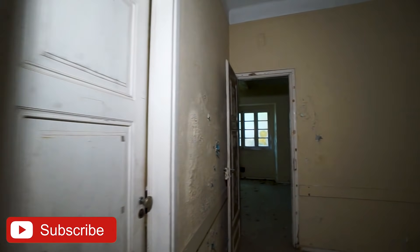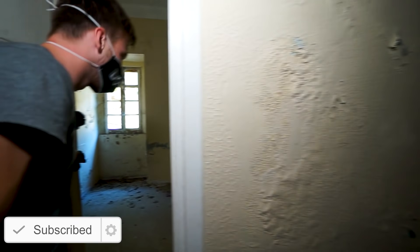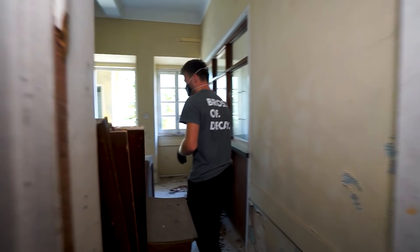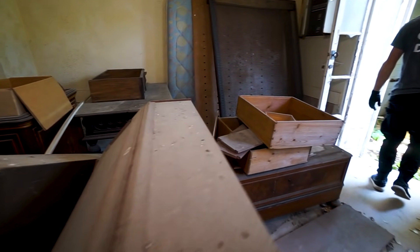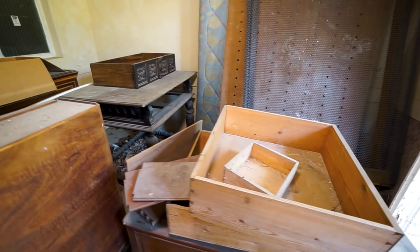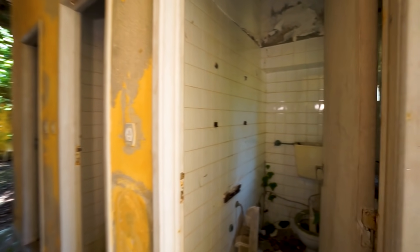Let's try to find a way to get upstairs. I saw that there's a door open to the side over here — some more furniture in here. Outside there are some bathrooms, some toilets for the customers when they were waiting, I think.